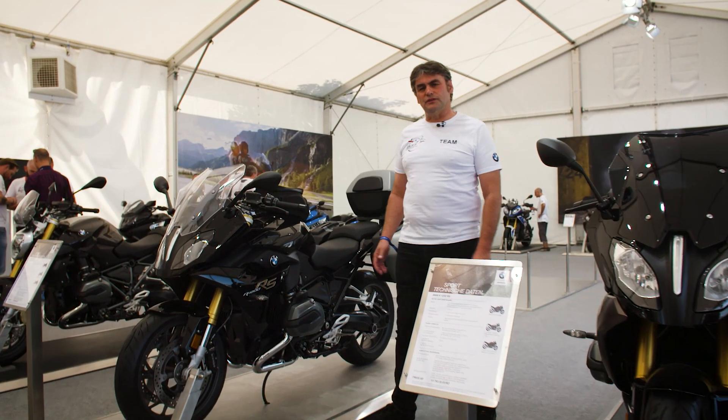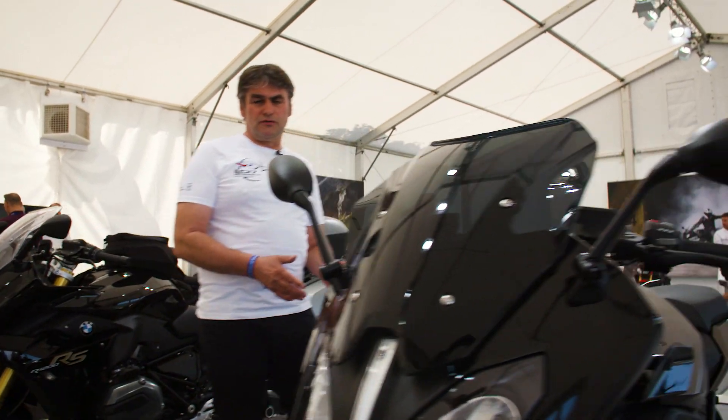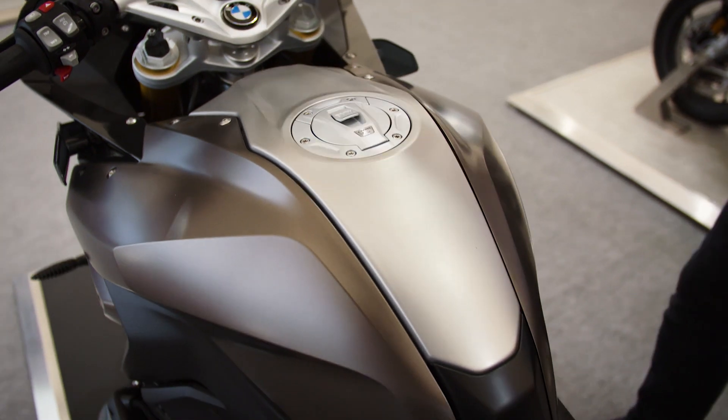The RS is offered in blackstone metallic and also in the style exclusive, coming in frozen bronze metallic. It matches the golden caliper and the high quality steel fuel tank cover in the center.